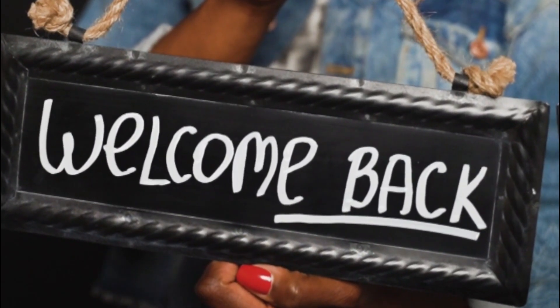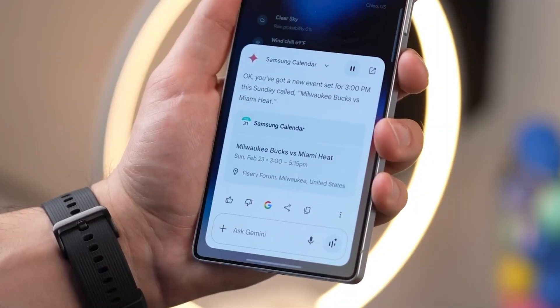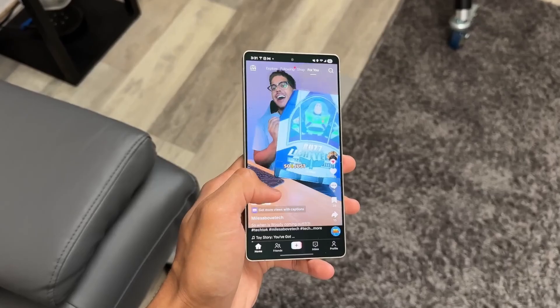Welcome back, everyone — Sam here. Hit that like button, share this with your tech friends, and don't forget to subscribe so you never miss the latest Galaxy deep dives.